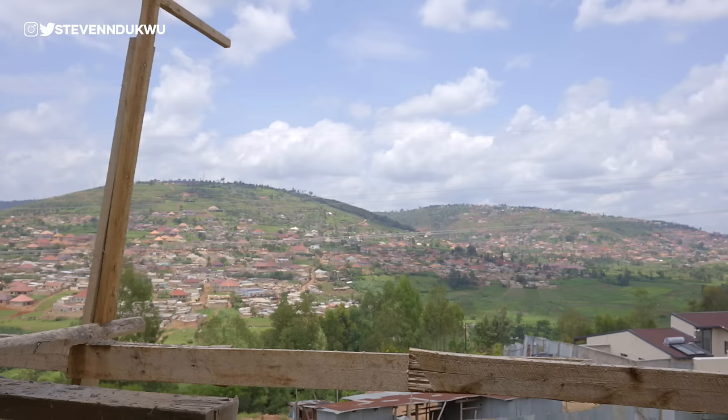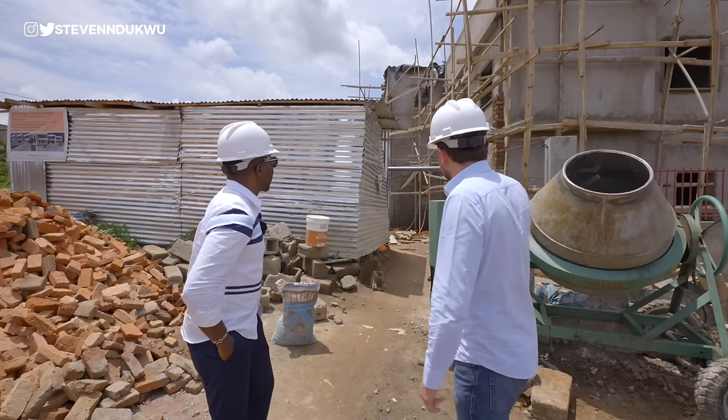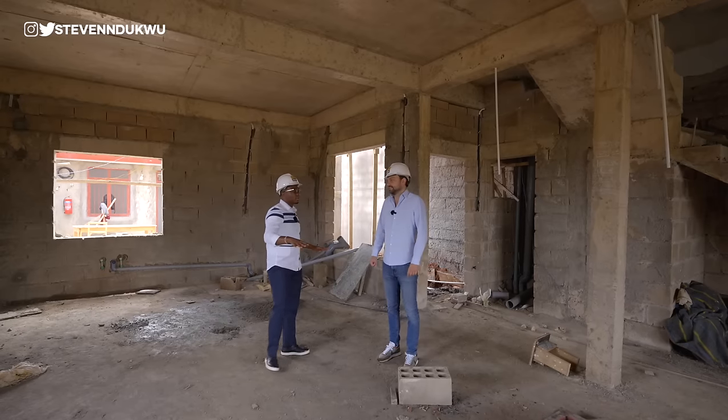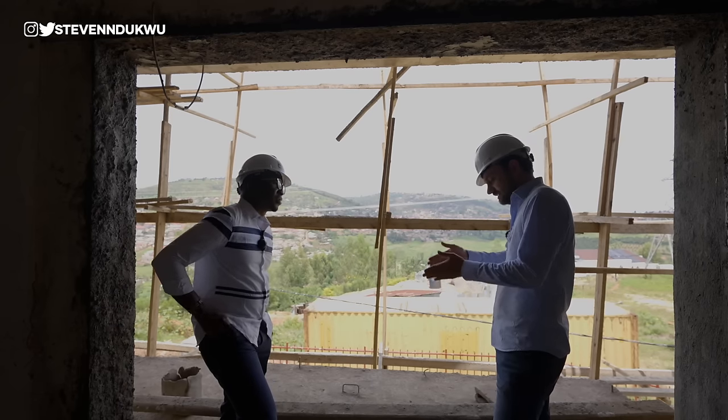There are also challenger neighborhoods that have come up recently where you can still find plots but which have rapidly developed. The two upmarket ones are Rebero, up on the hill overlooking all of Kigali, and Kimironko, which is very close to Nyarutarama, where very nice upmarket properties are currently being built.